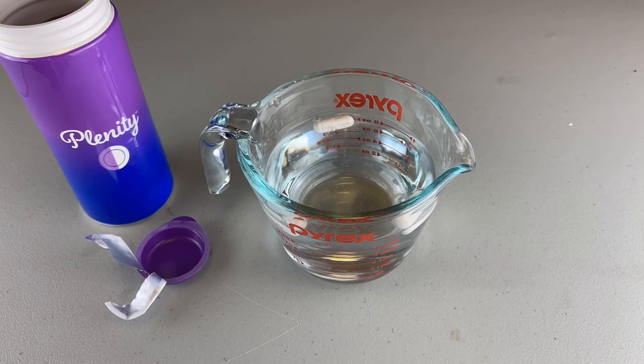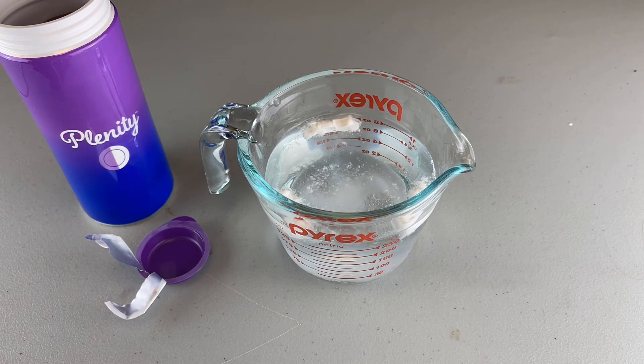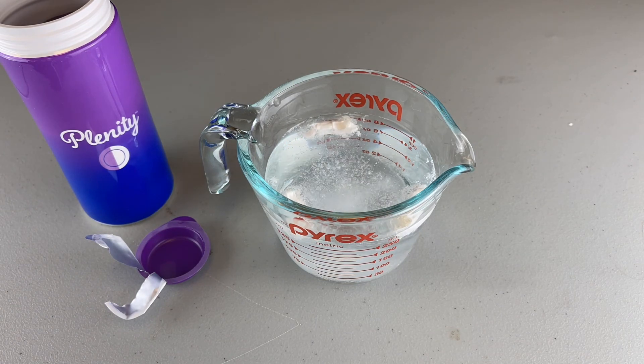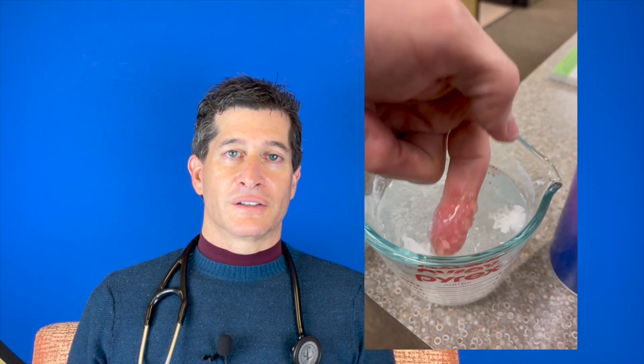If you watch this video, you'll see I originally tried using cold water with three caplets of Plenity and really nothing happened. I then put the water in the microwave for a little bit and warmed it up to body temperature. And here you can see Plenity basically starts dissolving and turns into this kind of clear gelatinous substance — little tiny gel balls.